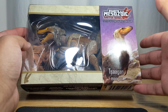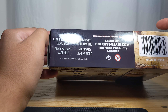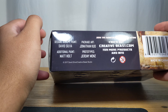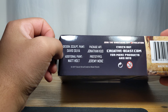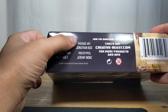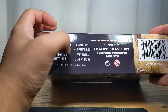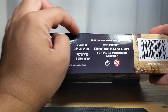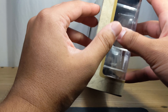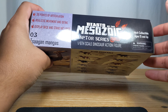The Saurornitholestes — I may be saying that wrong — but here's some information. I've been following this work very closely since around 2020. We have design, sculpt and paint by David Silva, additional paint by Matt Holt, package art by Jonathan Cool, and prototypes by Jeremy Mons. You can check out more of their product on their website — highly recommended.